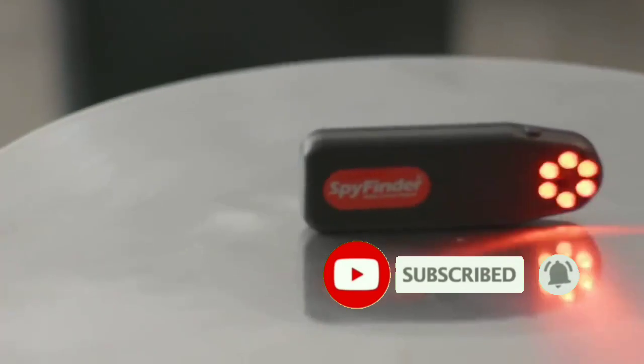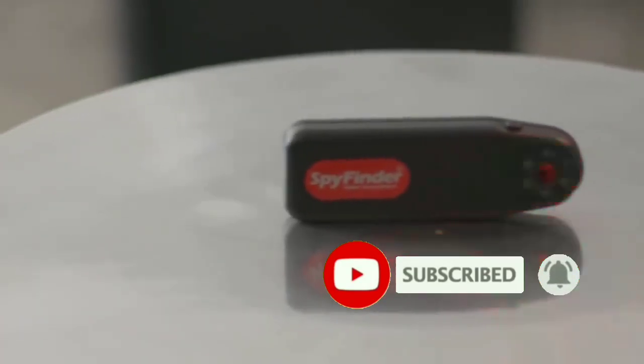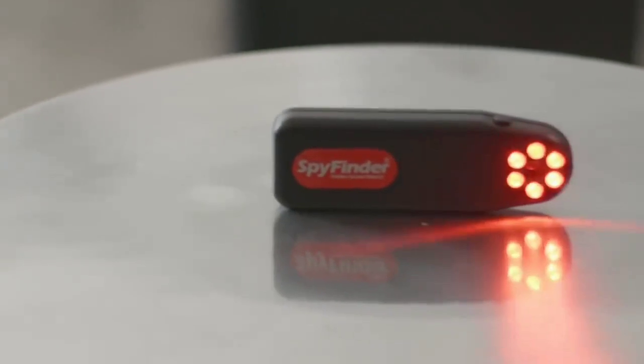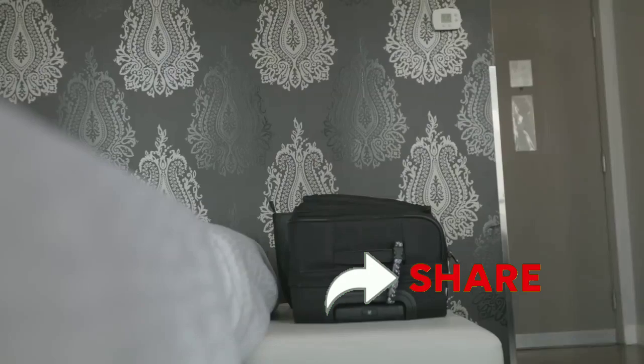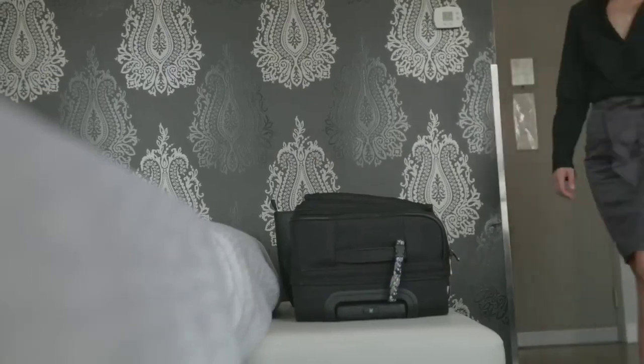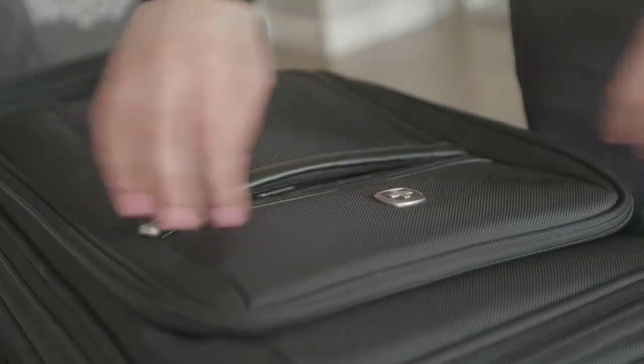The SpyFinder Pro puts an end to concerns of privacy invasion by instantly uncovering all hidden camera lenses which are spying on you. This easy-to-use, pocket-sized detector can go along with you anywhere.